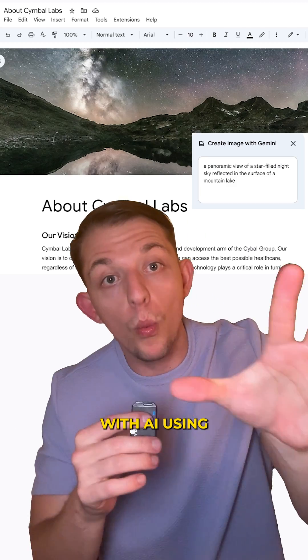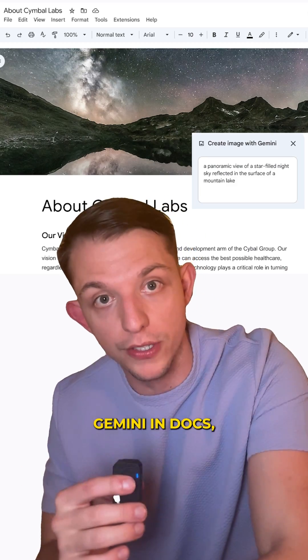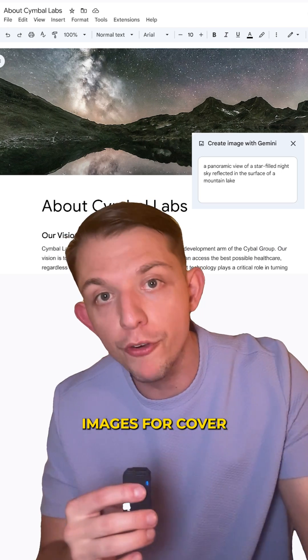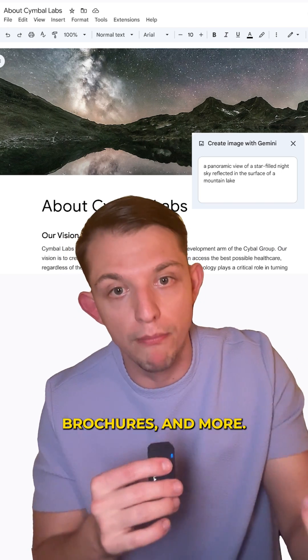Number two: you can personalize your documents with AI using Gemini in Docs, and you can create your own full-bleed cover images for cover letters, resumes, brochures, and more.